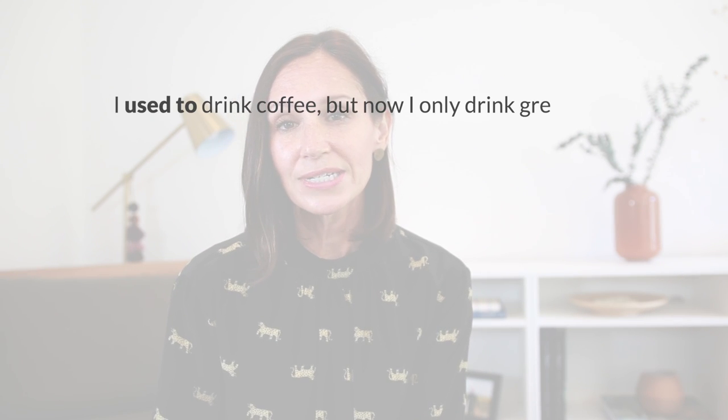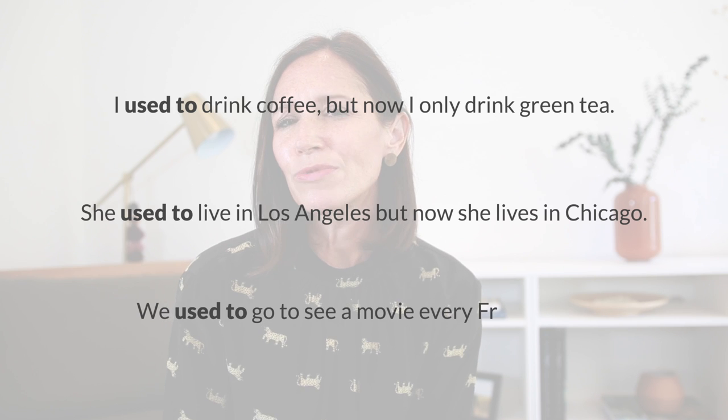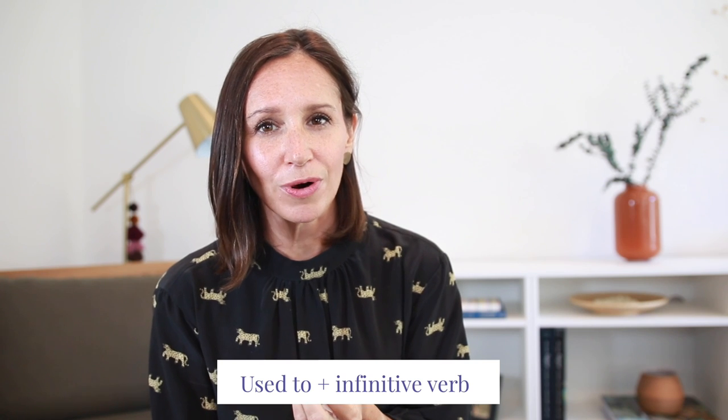Now let's get right into the differences between used to, be used to, and get used to. We're going to start with a focus on used to — its meaning and structure — because it's rather different from be and get used to. Let's take a look at three example sentences: I used to drink coffee, but now I only drink green tea. She used to live in Los Angeles, but now she lives in Chicago. We used to go see a movie every Friday night, but now we prefer to stay home.